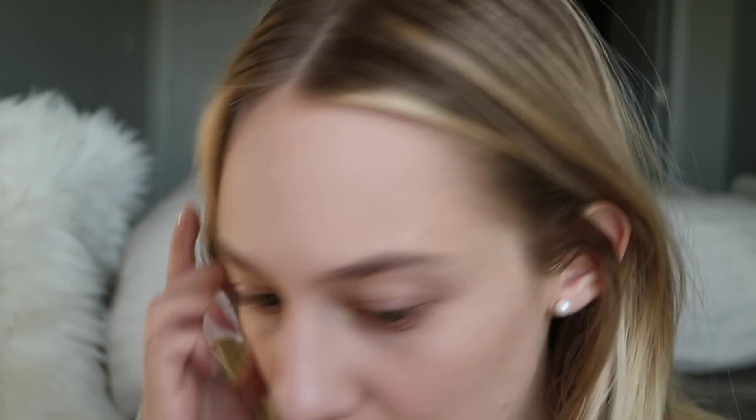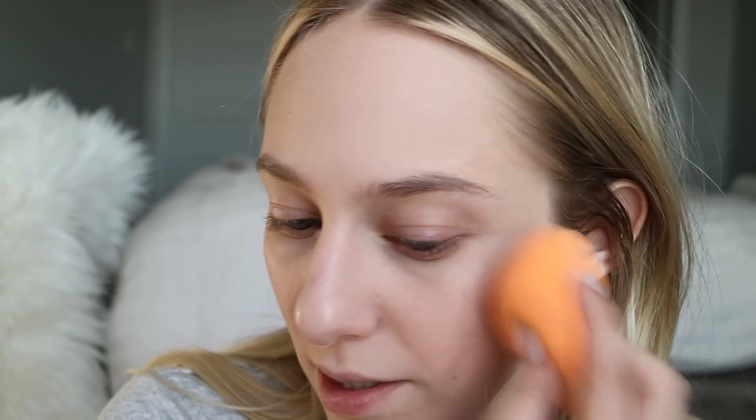I'm not joking when I say this is probably the most beautiful foundation application I've ever tried. It looks so pretty — somehow I look glowy but not super oily. Both sides look pretty much equally good; if I had to pick, I'd probably pick the sponge. Either way, I'd say it's about medium coverage, but I could probably build it up to more of a full.